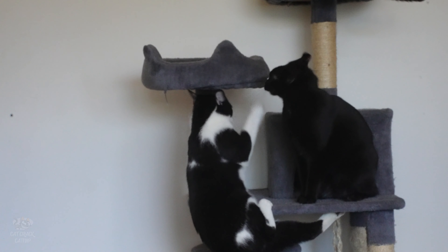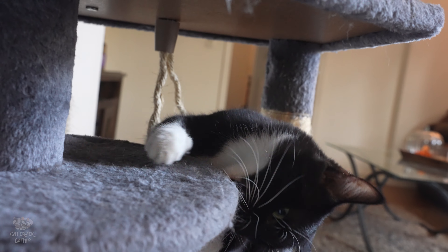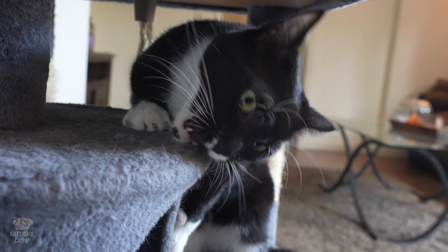Place the scratching post near where your cat actually likes to scratch — near your favorite sofa, or in other words, the crime scene. And suddenly, you're not the bad guy anymore. You're that cool human who gave them a scratching paradise.